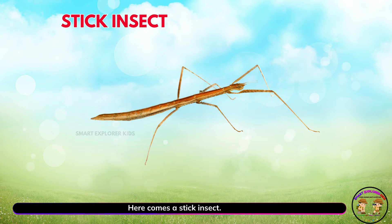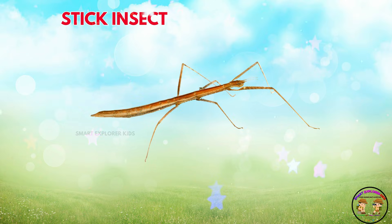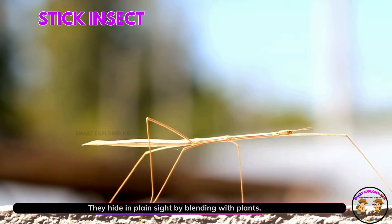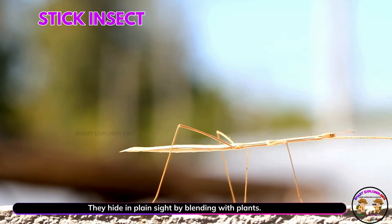Here comes a stick insect! Yay! Stick insects look like twigs. They hide in plain sight by blending with plants.